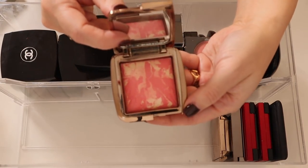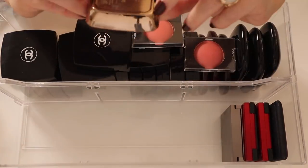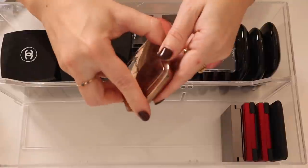I have a couple of Hourglass blushes. This one is Diffused Heat — such a pretty summertime blush, I need to take this one out actually. And this one is Mood Exposure — this is one of the first Hourglass products I ever purchased.